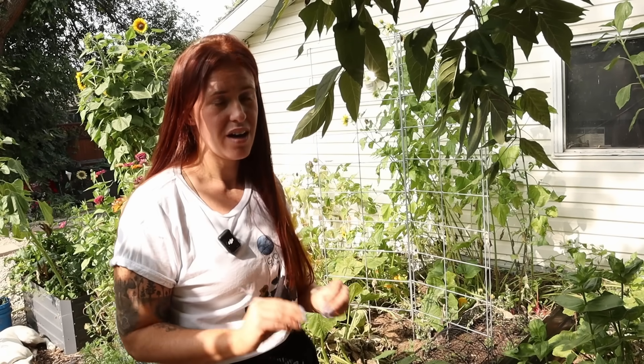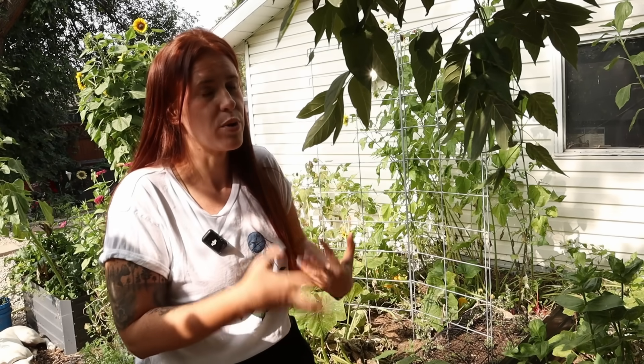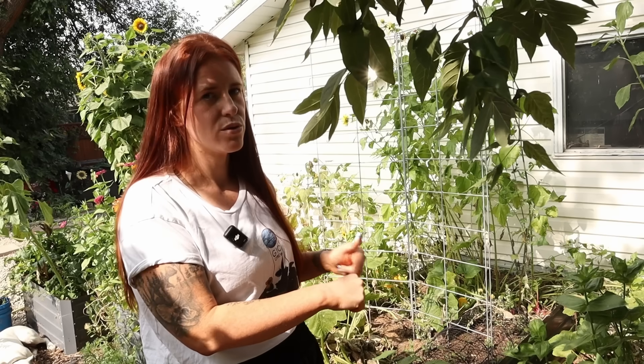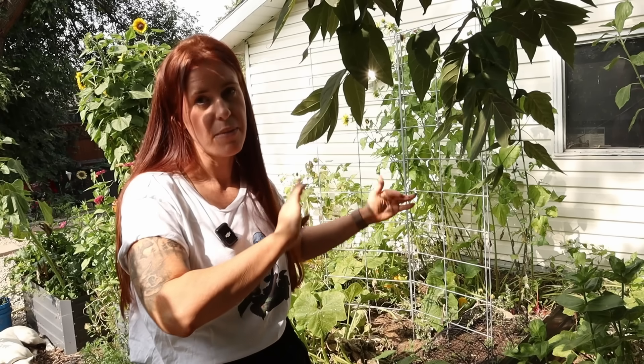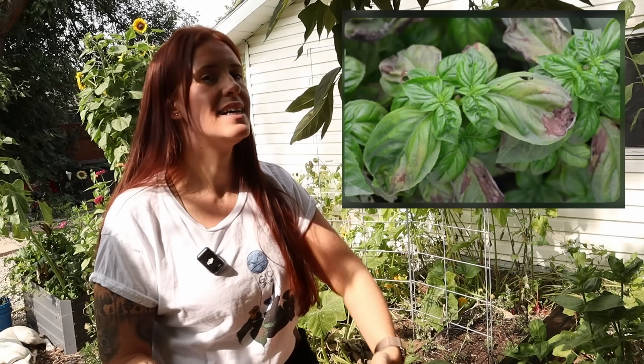A lot of fungal diseases are not native to our cooler climates, and they will overwinter if they're insulated or protected against the cold. But if we allow the cold to take it out, then the only way they can get back into your garden is actually via wind, insects, and critters coming from the south upwards.